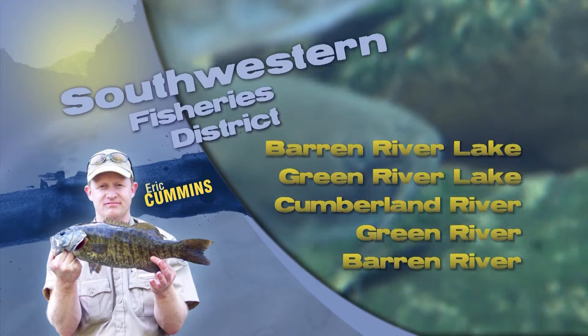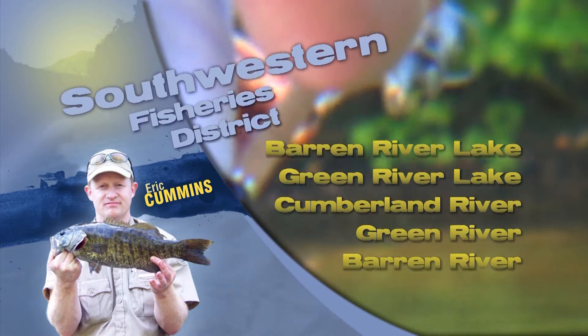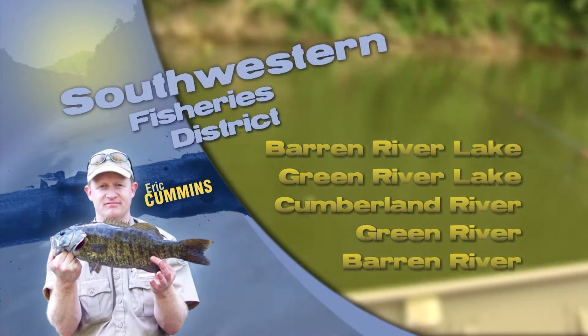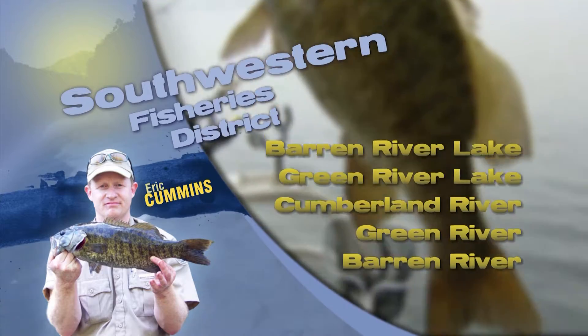Hi, this is Eric Cummins with your Southwest Kentucky fishing report. Barron and Green River Lake are both on the fall back down to winter pool with the upper ends of both of those lakes being heavily stained. Bass have been best in the lower thirds of each of those lakes on jerkbaits, jigs, or a float and fly or live bait in those clear sections.